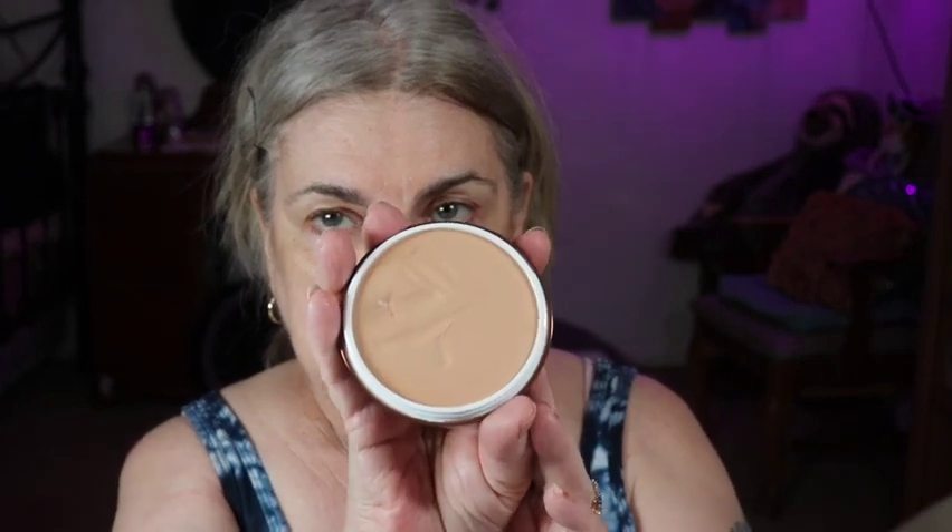I ordered this - it's Danessa Merricks' balm and I've been playing around with it. I'm going to use it as a primer today. Still kind of learning about the product but I really like it so far. I've used a balm before and liked them, so I thought I'd give this one a try.